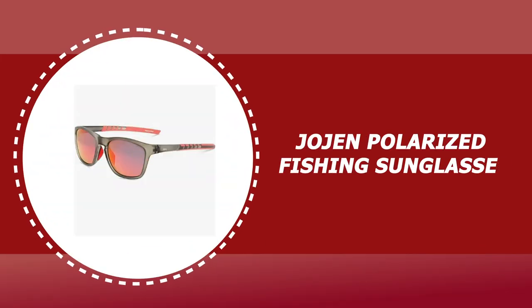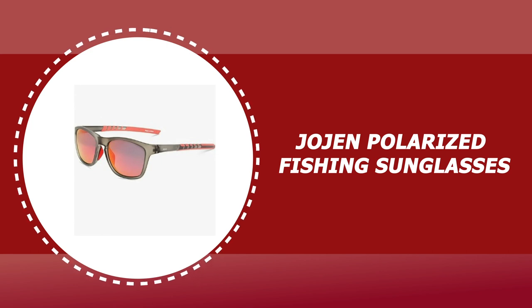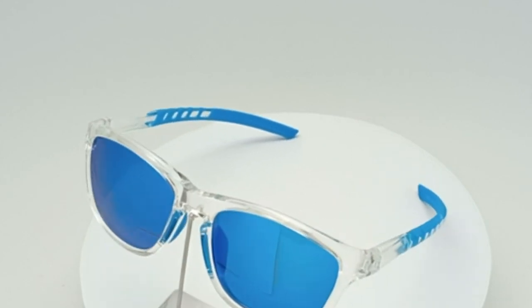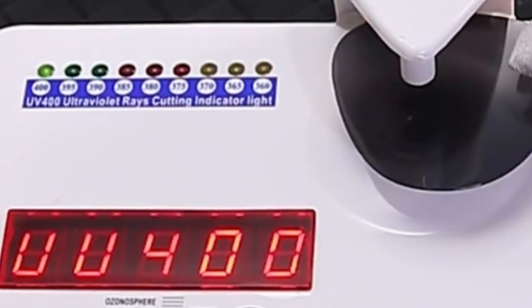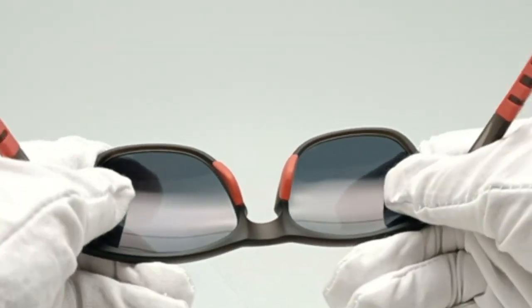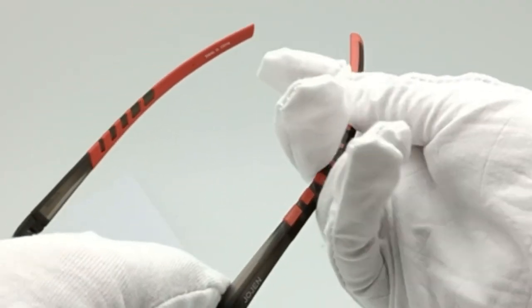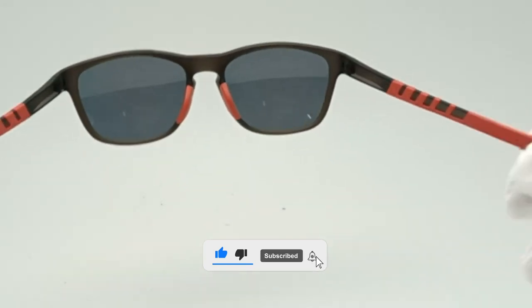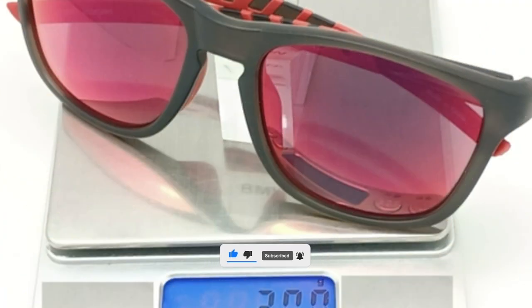Number 2: Jojen Polarized Fishing Sunglasses. These offer HD polarized lenses that filter out sunlight-reflected glare and protect your eyes from long-term damage by blocking 100% of harmful UVA and UVB rays. The tack lens includes 9 layers. It also comes with a high-quality TR90 frame — unbreakable, ultralight, and highly stress-resistant.